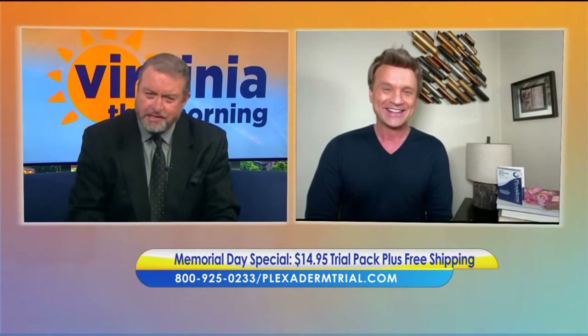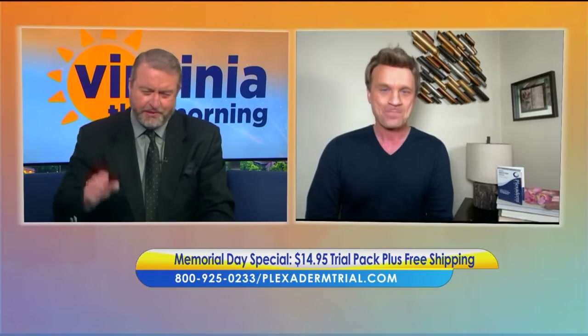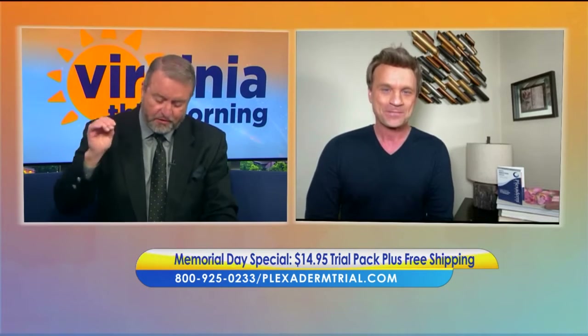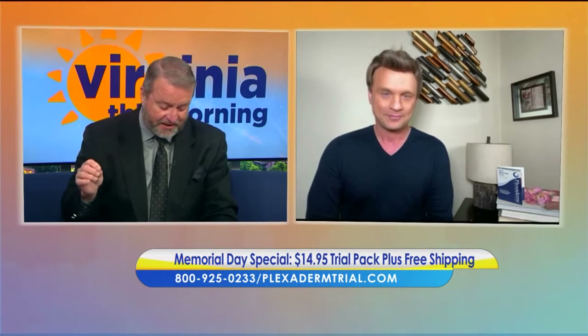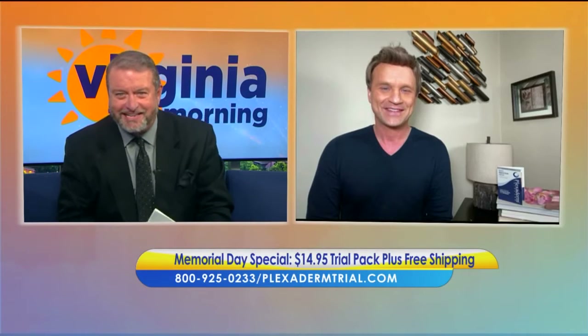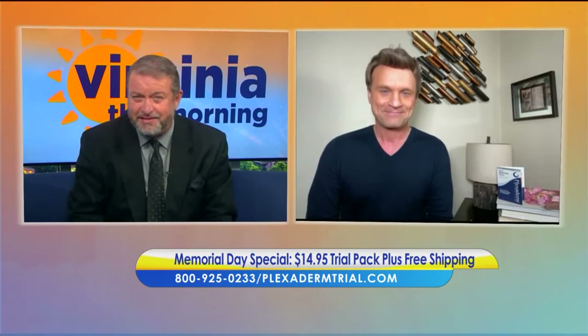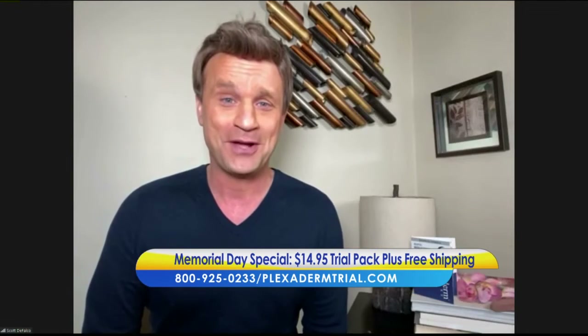The 10-minute challenge is a great deal. You may even look great in minutes for only $14.95. As some of us are getting back to our normal routines and want to get our faces back, you can do it for $14.95 plus free shipping.